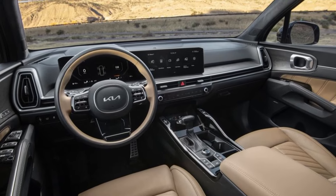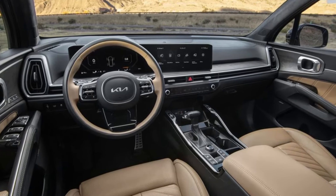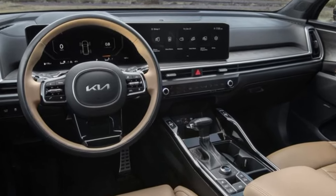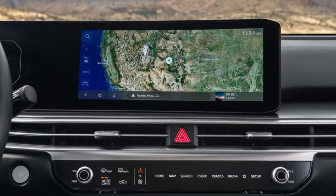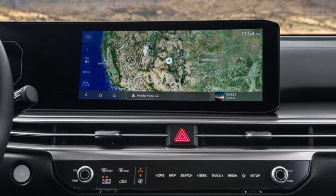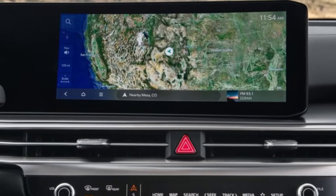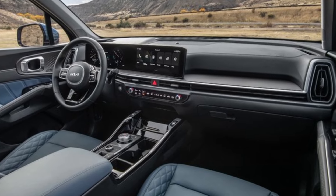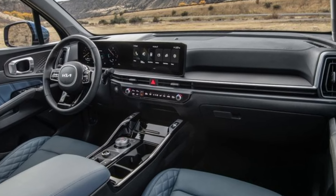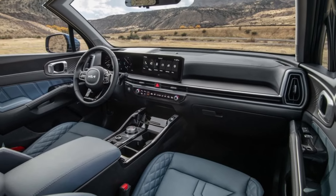The 10.25-inch touchscreen infotainment system is the centerpiece of the dashboard. It's responsive and easy to use, and it comes loaded with features like Apple CarPlay, Android Auto, and a built-in navigation system.